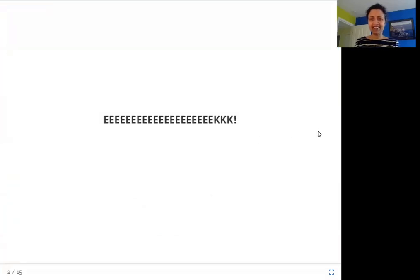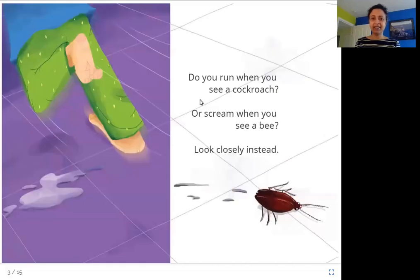Eek! Do you run when you see a cockroach? Or scream when you see a bee? Look closely instead. As you can see here, this is a cockroach and this child is running away screaming 'Eek!' when they see it. Does that happen to you? I am scared of cockroaches. If you run away, you should look closely instead — look at it and see what it looks like.